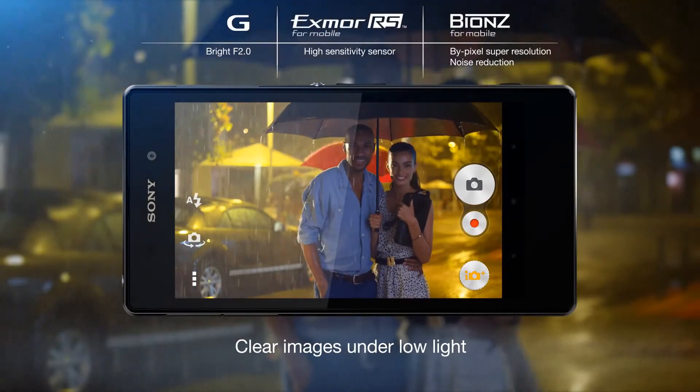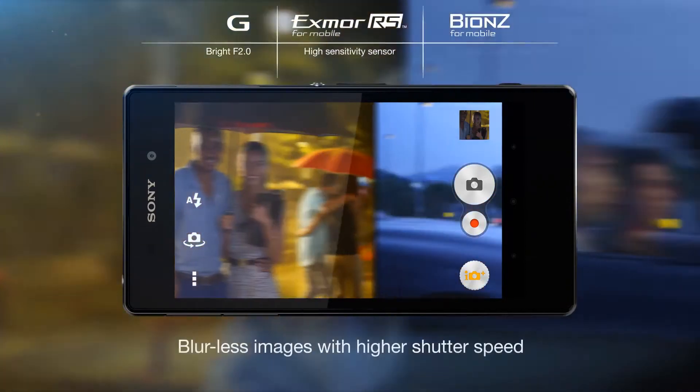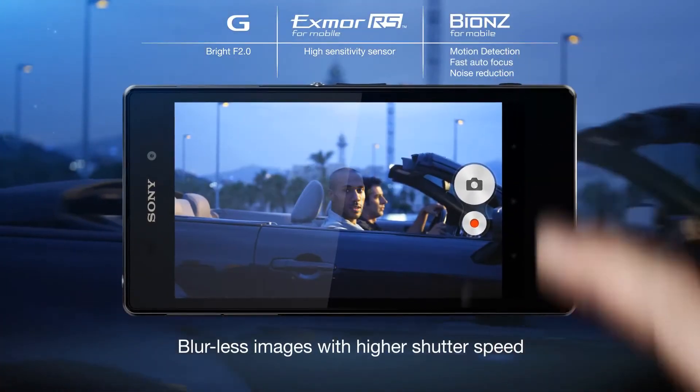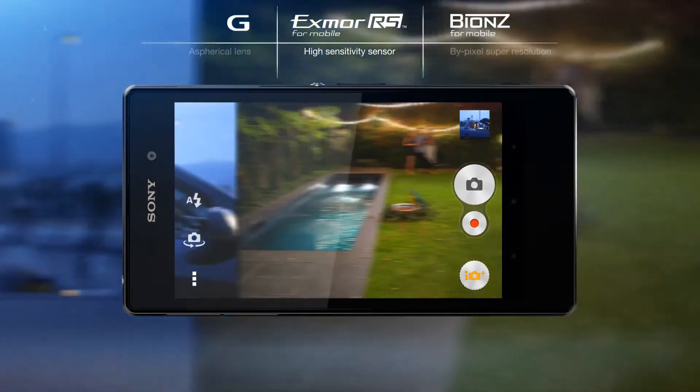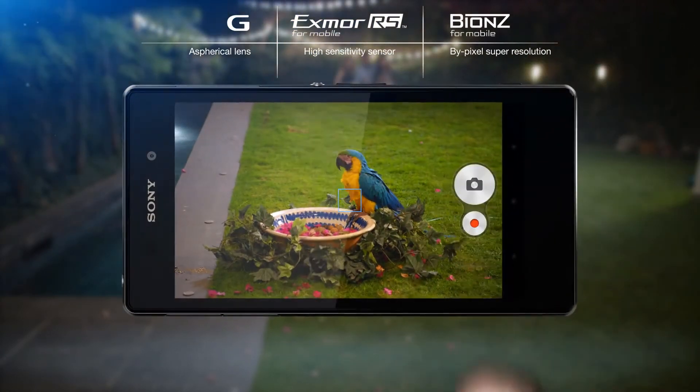Regardless of whether it's high times in low light, or action-packed moments that deserve to be more than a frozen blur. When you want to be up close, the 3x clear image zoom brings you there, crisp and sharp.